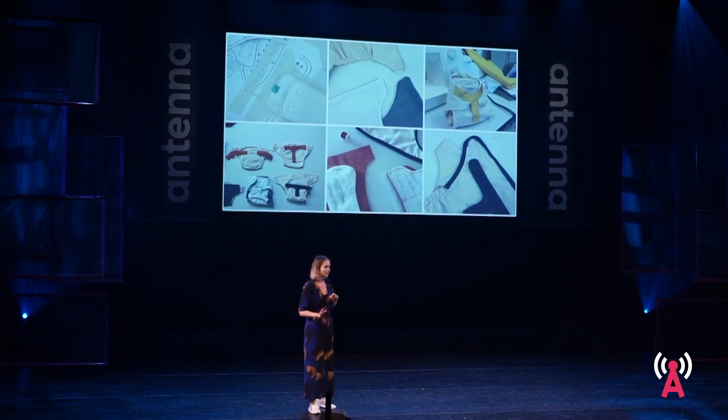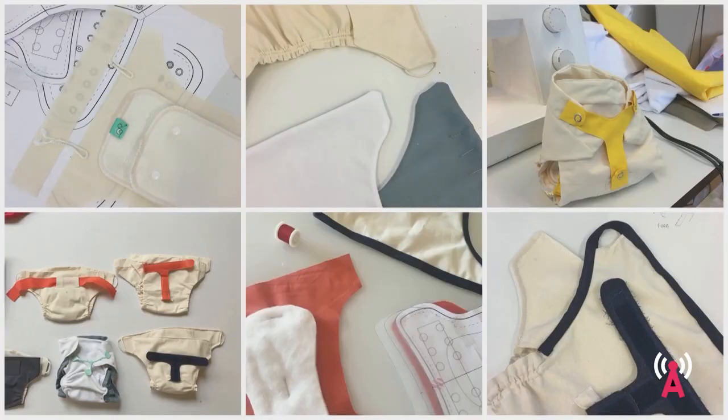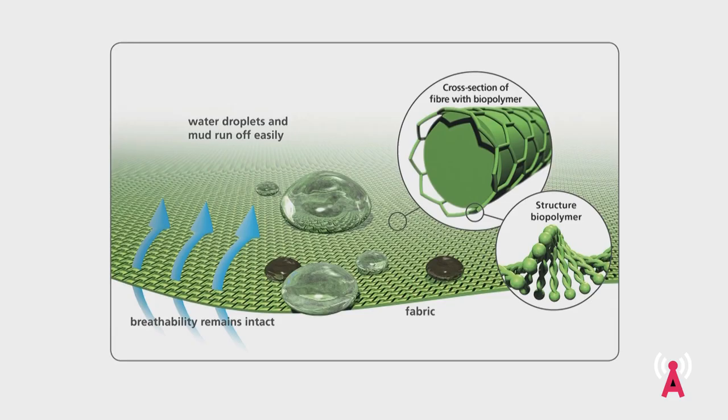One of the first challenging aspects was finding a way to waterproof the C-cell material in an ecologically safe way. I ended up partnering with a Swiss brand and using a material called Eco Rappel. Eco Rappel is a biodegradable waterproofing agent that does not need to be re-impregnated and is designed to withstand frequent machine washings.